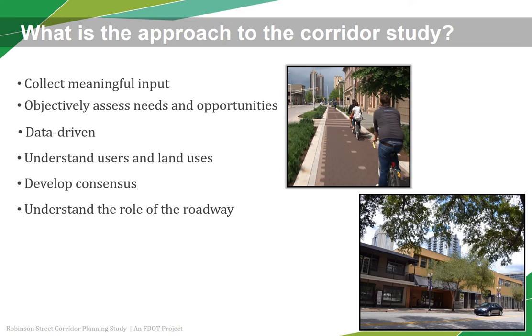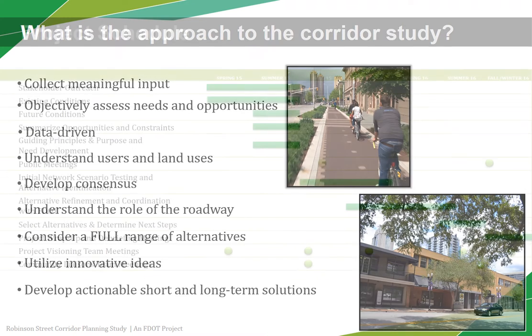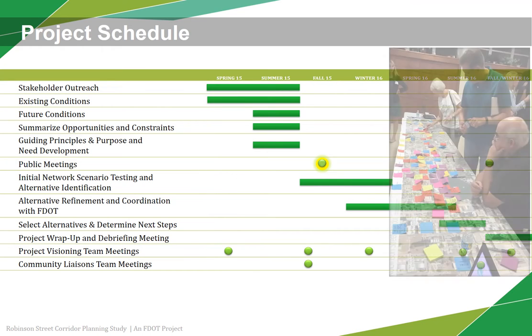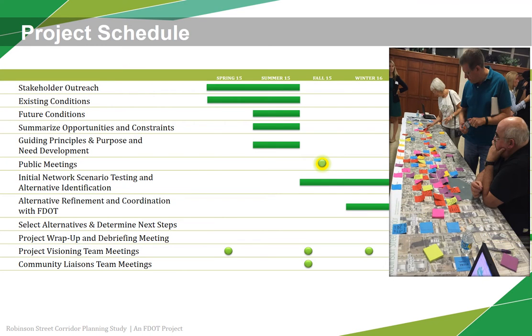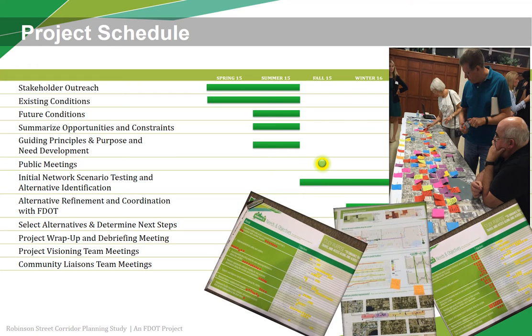The study process considered a full range of alternatives, utilizing the latest and most innovative ideas to identify actionable short- and long-term solutions. The study began early last year, and the study team conducted the first public meeting in fall of 2015. During this meeting, the team shared the current opportunities and challenges along Robinson Street.